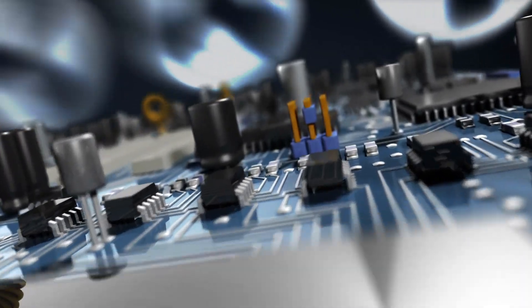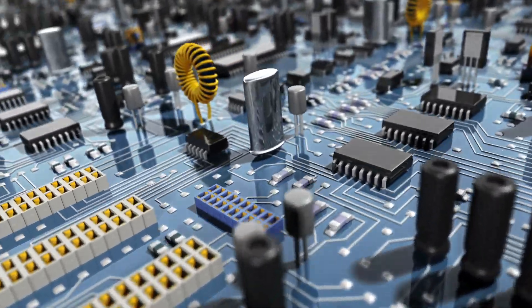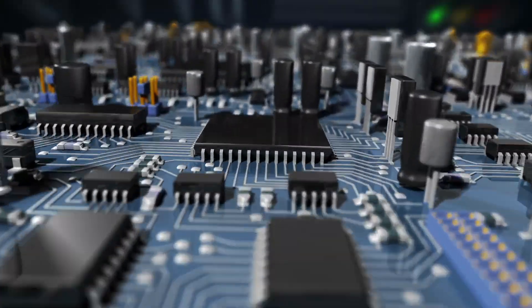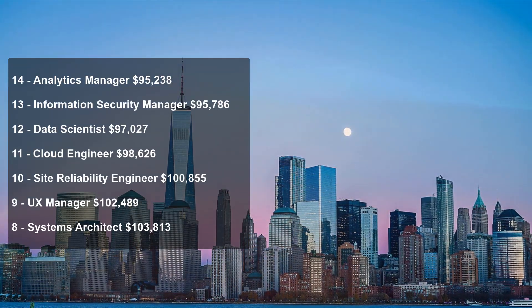The US job site Glassdoor just released their annual report of the highest paying jobs in the US for 2019. The list of 25 jobs included 14 tech jobs. If you are interested in a career in tech, then this video may be useful for you. Let's take a look at the list now.